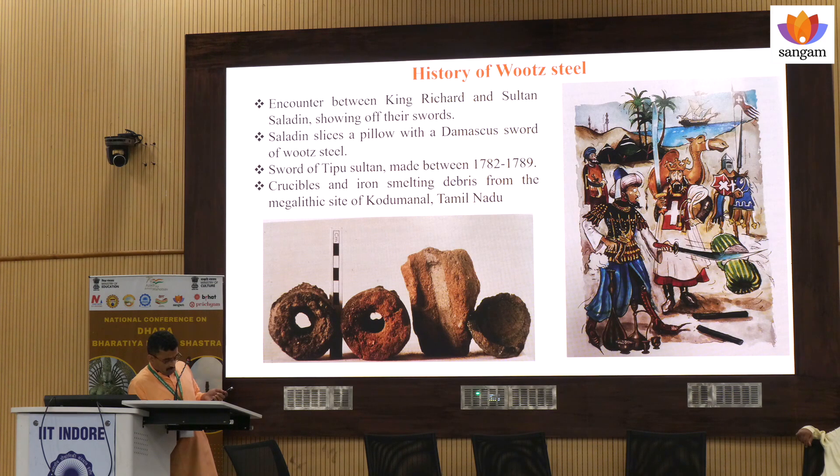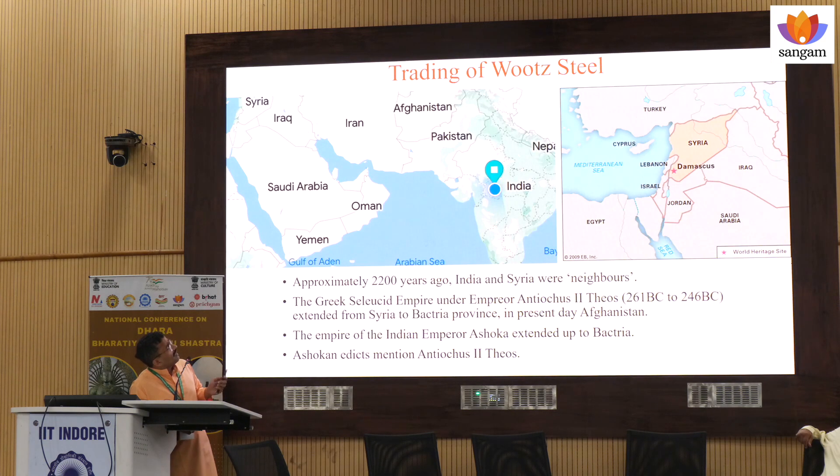I am not going to go into that detail. To understand the trading of Urj steel, you will be surprised to know that the Indian empire and this Bakriya — 2000 years ago, India and Syria were kind of neighbors.